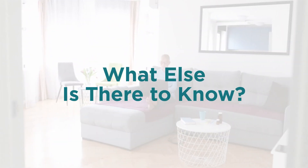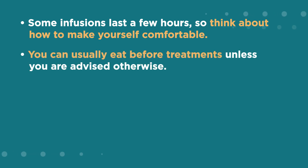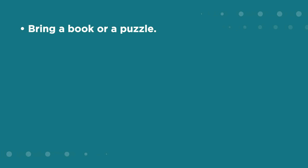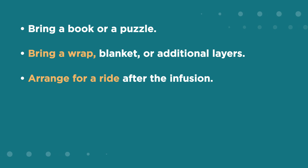Some infusions last a few hours, so think about how to make yourself comfortable. You can usually eat before treatments unless advised otherwise. Most infusion suites have snacks available, but you might bring your own favorite non-perishable food. Download your favorite shows or movies in advance to avoid Wi-Fi delays. Bring a book or a puzzle, a wrap, blanket, or additional layers. And don't forget to arrange for a ride after the infusion.